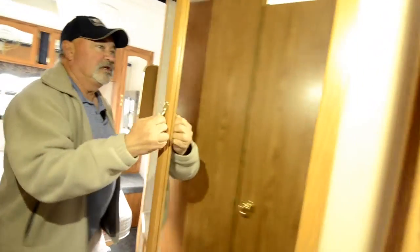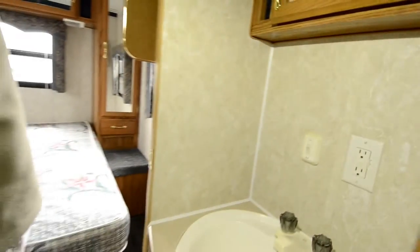Got a nice little closet here too, with some drawers down below. Looks like it even has the original books that came with it. Nice sink outside your shower and toilet right in here.